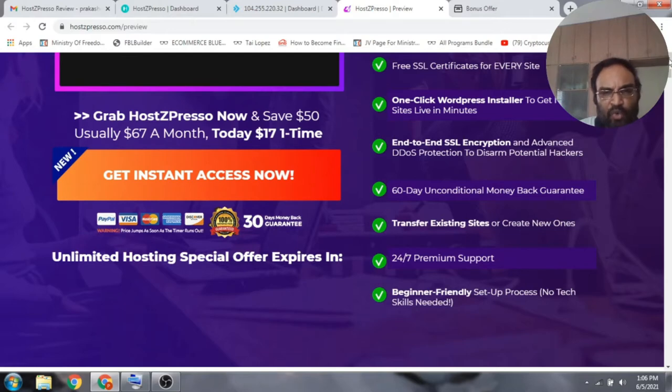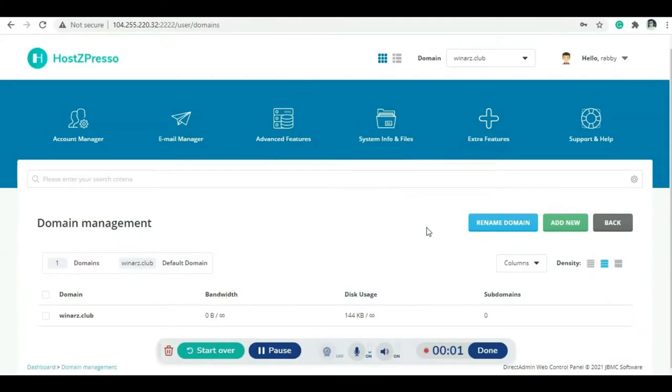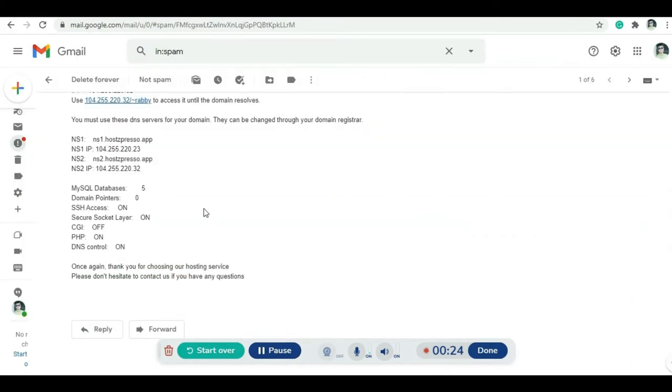Let's take a look at the demo video for how Hotspresso works so you can make an informed decision. Welcome to the Hotspresso getting started video — I'm going to show you how to point your domain and how to install WordPress from your control panel. You can see this is my Hotspresso control panel and I have added my domain winners.club.